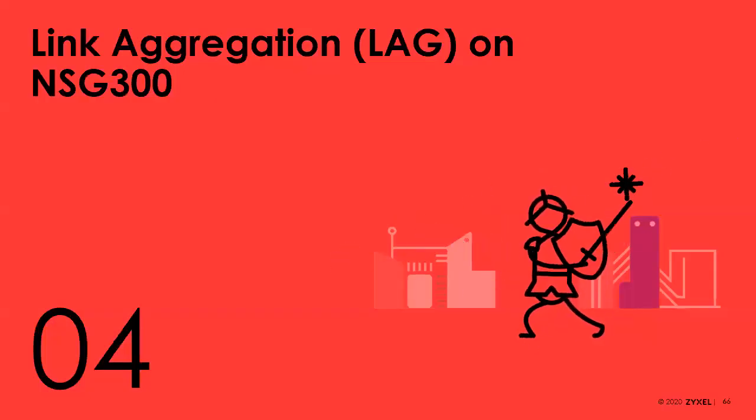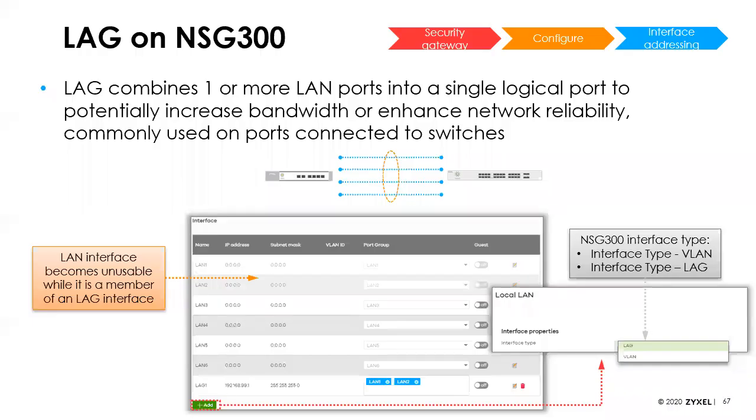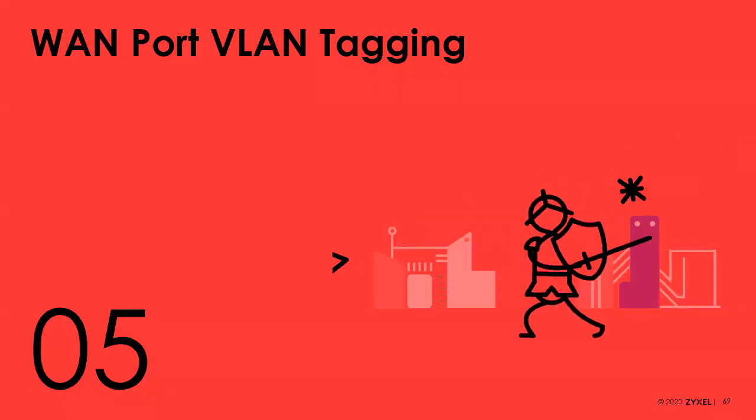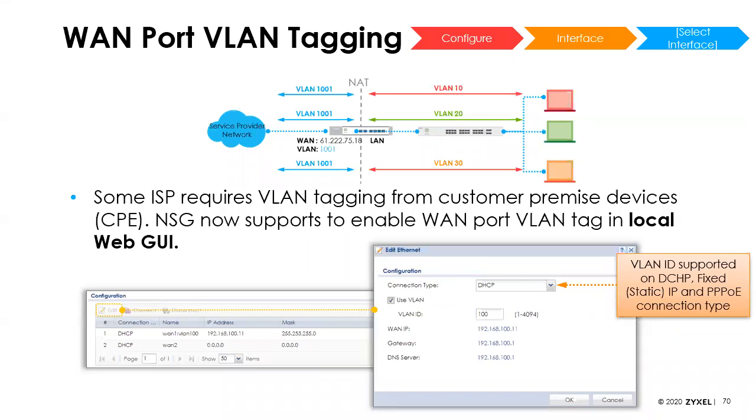We've added a SIP ALG — most people don't like using it, but it is there now if you want it. We now have link aggregation on the NSG 300, allowing you to combine one or more ports to behave as a single port to boost bandwidth. You can set it up as active-backup with a primary port that only fails over to others when the main port goes down, load balance across all ports in the LAG group, or use 802.3ad. We've also added the ability to put VLAN tags on the LAN port, something ISPs delivering triple-play services have been requesting.